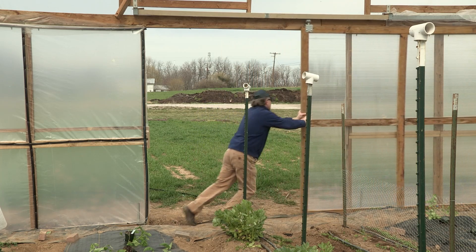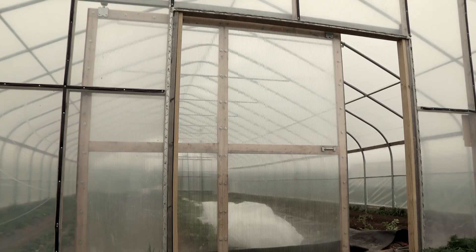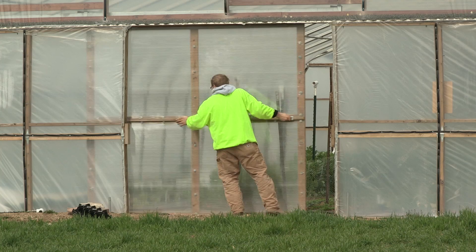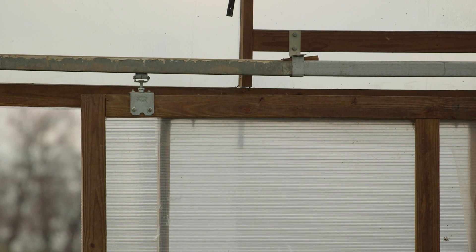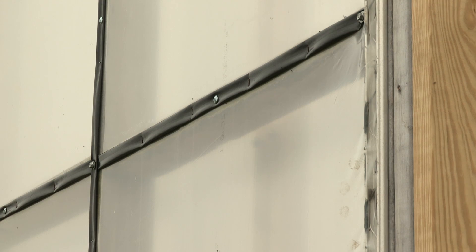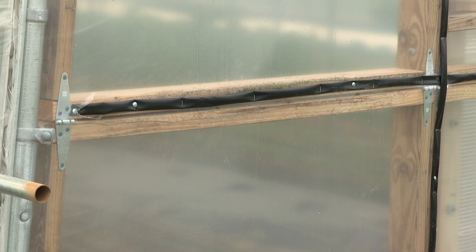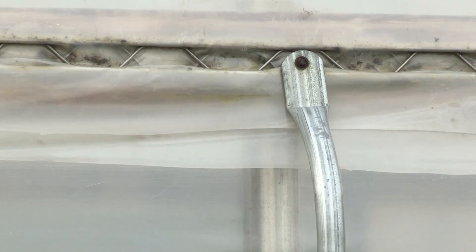The doors and end walls do not come with the standard kit. We have 8-foot by 8-foot sliding doors covered in polycarbonate sheeting. The 8 by 8 doors slide on standard barn or livestock door hardware, and the tracks are available from agricultural supply companies. These end walls are framed in with 2x4s, and instead of using furring strips to keep the plastic tight, we have reused old drip tape. All other plastic is attached using wiggle wire.